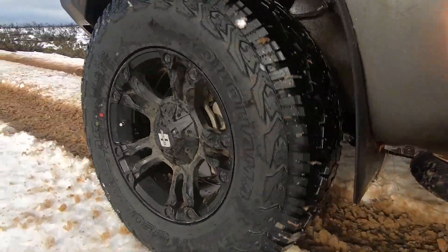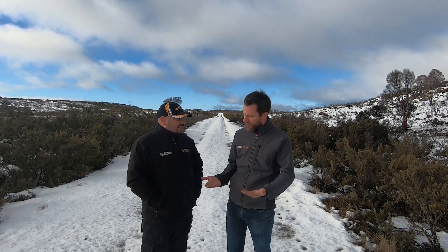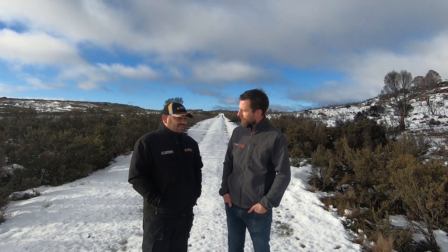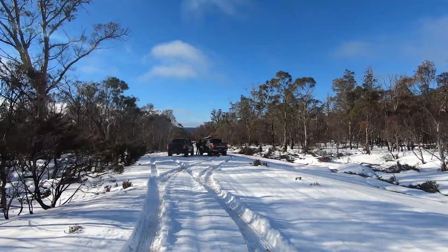Would you lower tyre pressures at all on snow? Generally speaking, no. The reality is if it's quite deep snow and you're struggling for traction, then you would look at increasing the footprint by bringing the pressures down a bit. But in most conditions, particularly here in Tasmania, you don't need to drop the pressures that much on most roads.